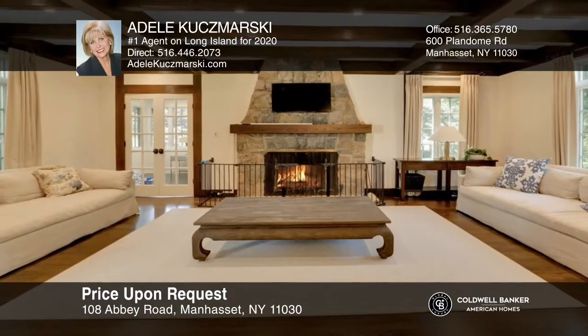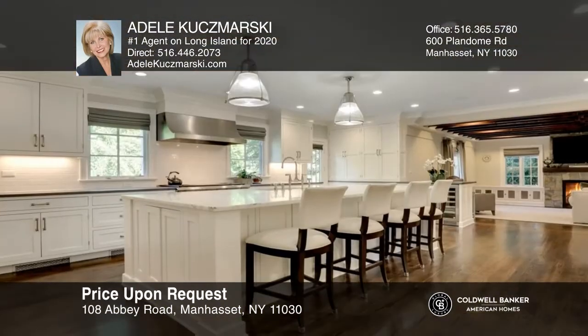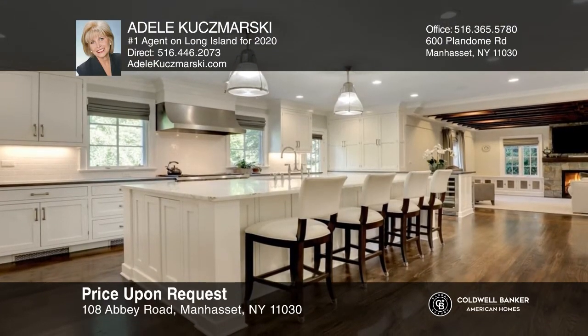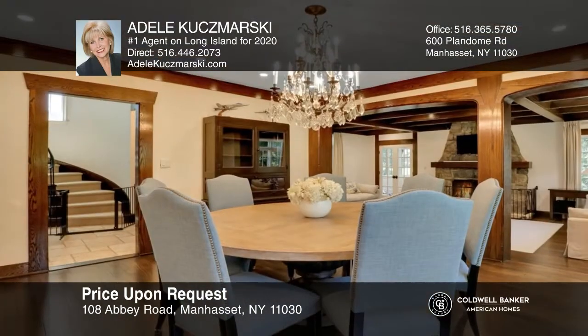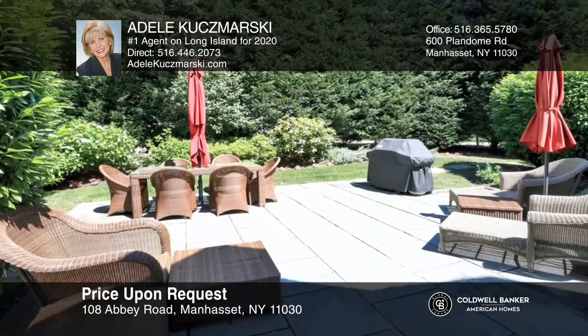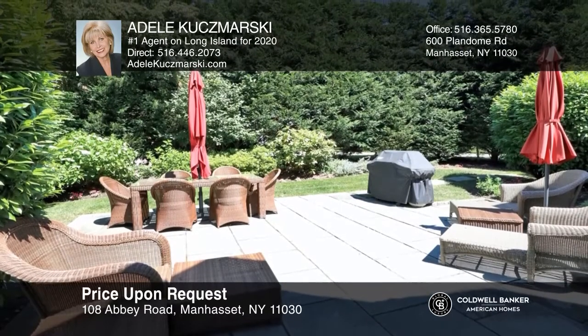Don't miss this totally renovated Muncie Park four-bedroom, three-and-a-half-bath French Normandy Tudor featuring a gourmet kitchen with an adjoining family room. The living room has a fireplace with an adjoining dining room. Enjoy a walkout lower level and professional landscaping outdoors. This is a wonderful home for entertaining with terrific curb appeal. Schedule a tour with Adele Kuzmarski.